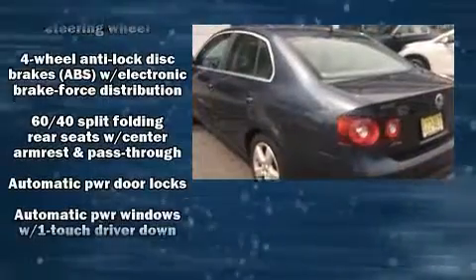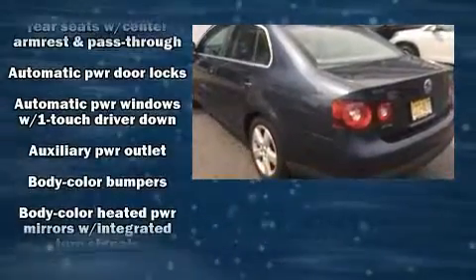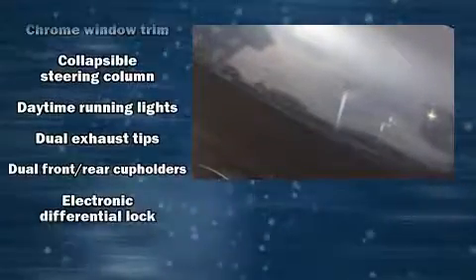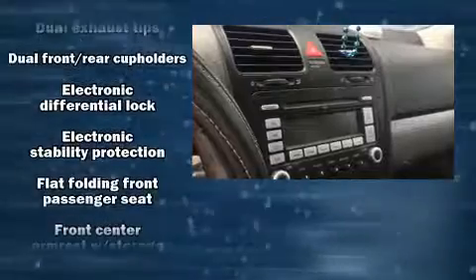Top features include air conditioning, a tachometer, variably intermittent wipers, a leather steering wheel, heated seats, power moonroof, and cruise control.